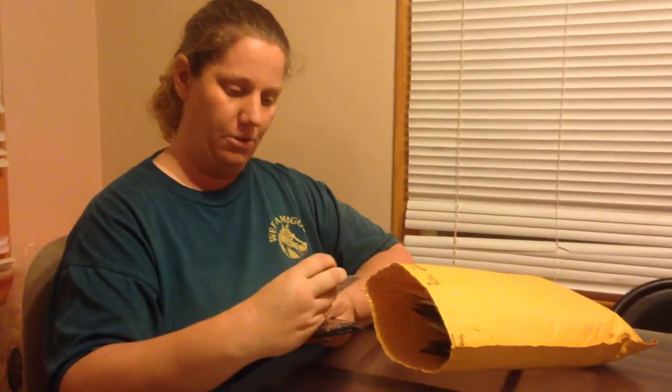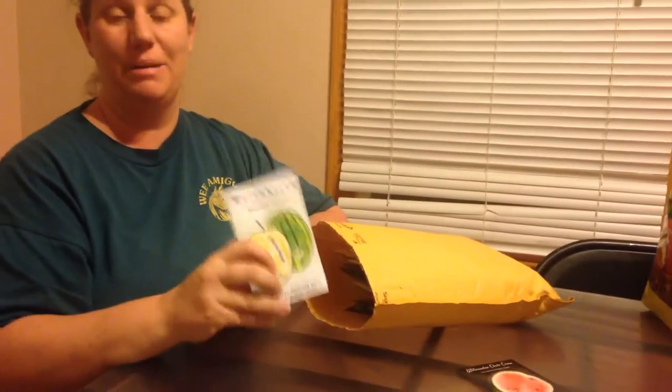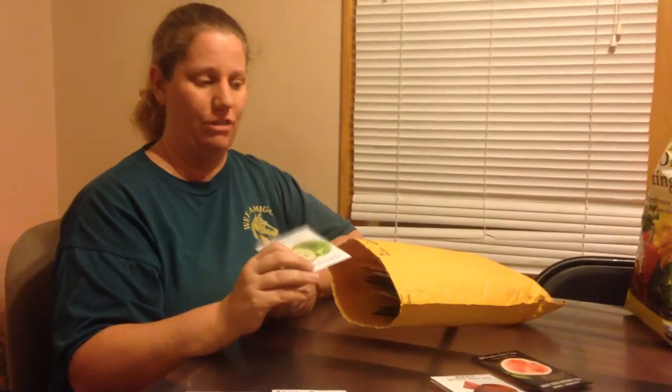Our other watermelon is a golden honey. My husband loves the orange watermelons. We had some down in Oklahoma about three or four years ago and he really loved them, but I couldn't remember the name. So we're going to try some golden honeys.